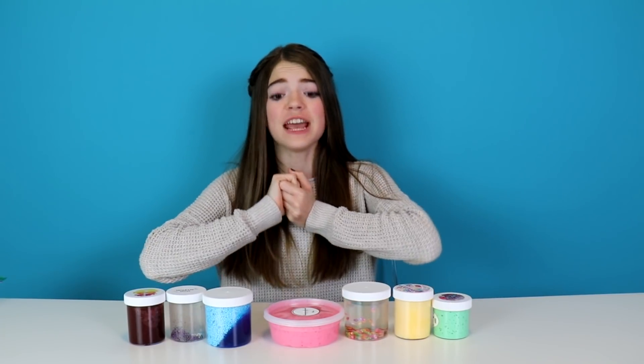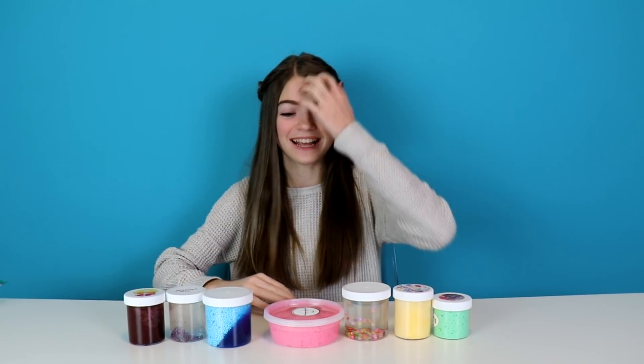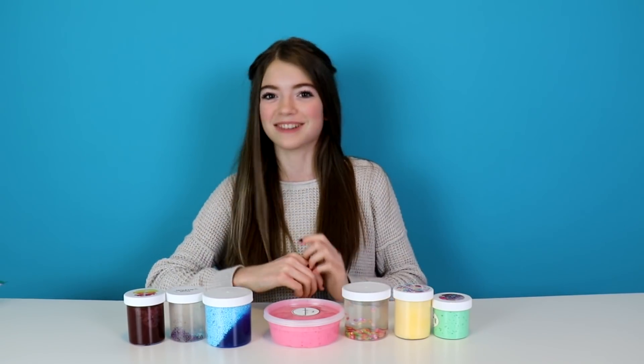Hi guys, it's Jordan, and today I'm going to be testing out different famous Instagram slimes. I am so excited because I love slimes. I'm going to test out the different slimes and tell you if they're worth it or not. So let's get started.